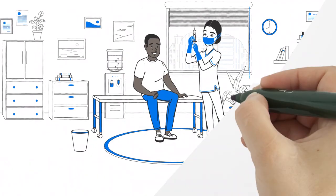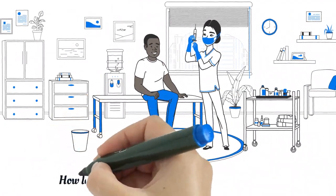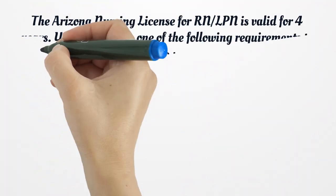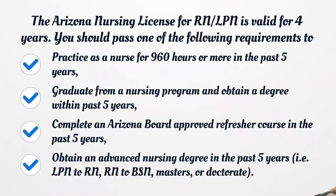How long is an Arizona nursing license good for? The Arizona nursing license for RN and LPN is valid for four years. To renew your license, you should meet one of the following requirements: practice as a nurse for 960 hours or more in the past five years; graduate from a nursing program and obtain a degree within the past five years; complete an Arizona Board-approved refresher course in the past five years; or obtain an advanced nursing degree in the past five years.